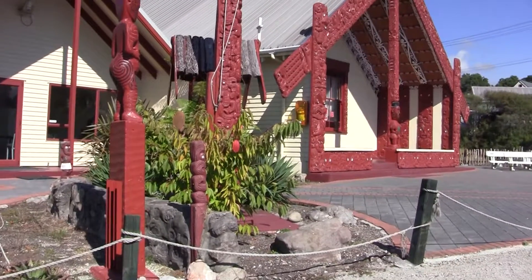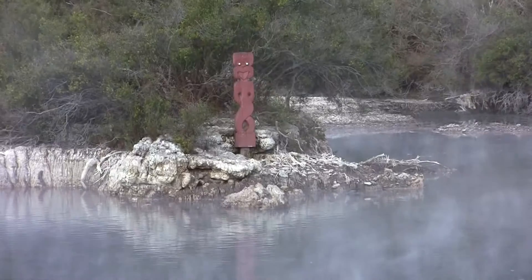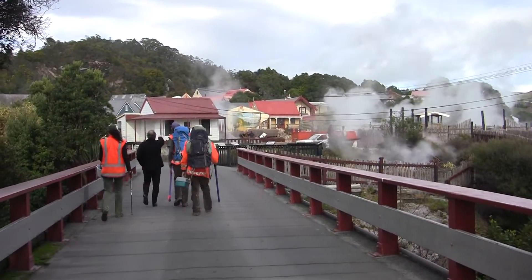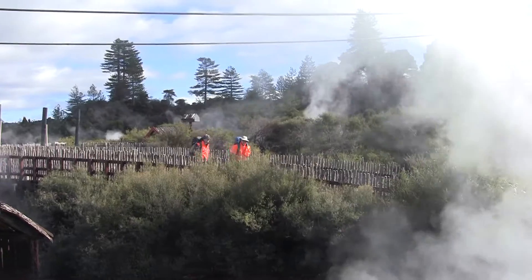Today we're at Whakareorioa Village in Rotorua. It has got hundreds of different hot springs. They're all varieties of shapes and colours, temperatures, and acidities.